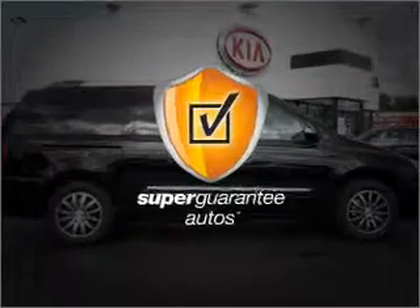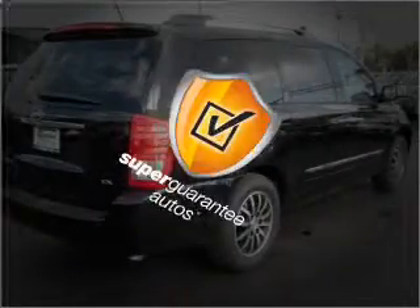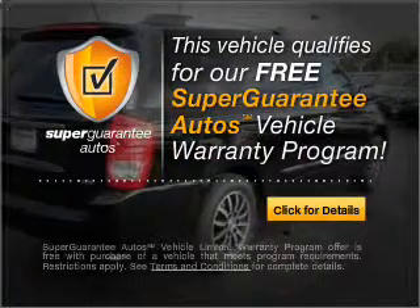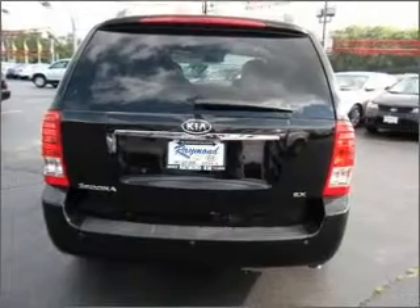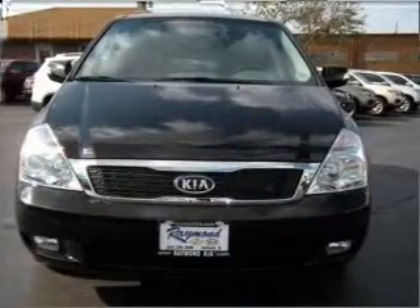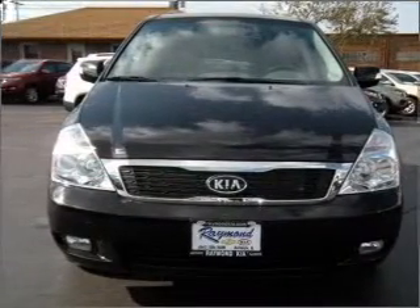This vehicle qualifies for our free Super Guarantee Autos Vehicle Warranty Program. Buy a vehicle and get a free warranty from us, only at everycarlisted.com. Let us put you in the driver's seat today. Call or click to contact us.